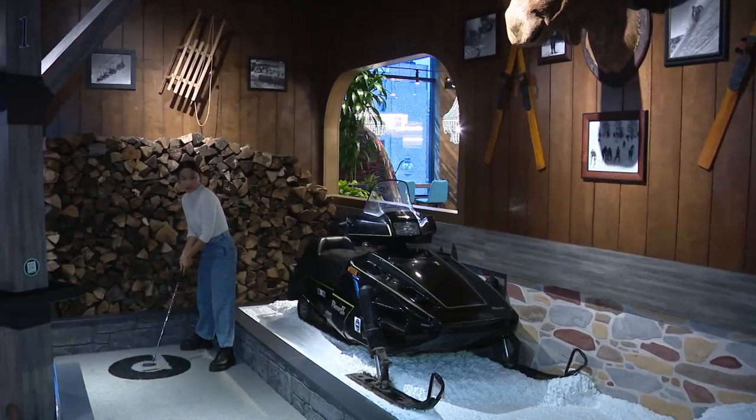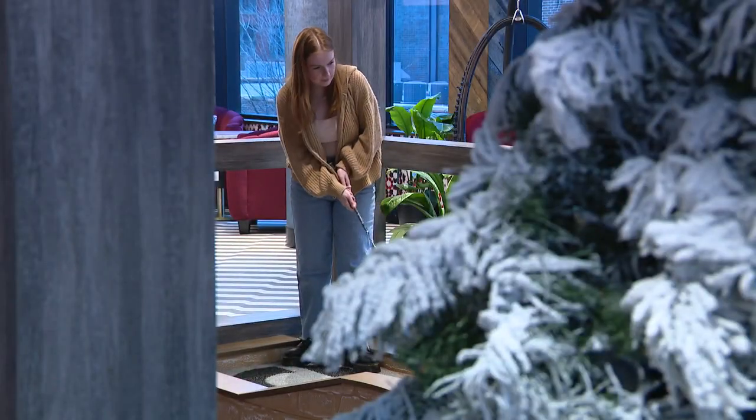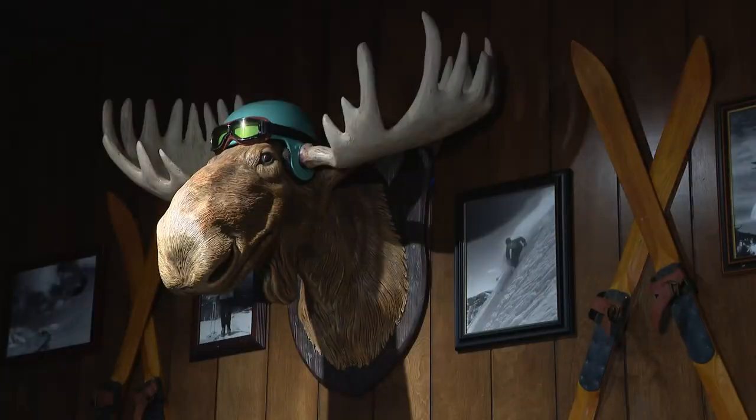Upstairs at the lodge, you play golf among the mountains and the snow, a ski lift and fireplace. Lots of bears roaming around, too. It's an ode to a Colorado ski lodge.